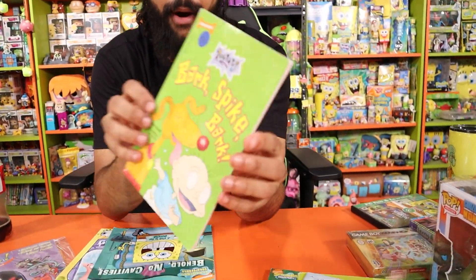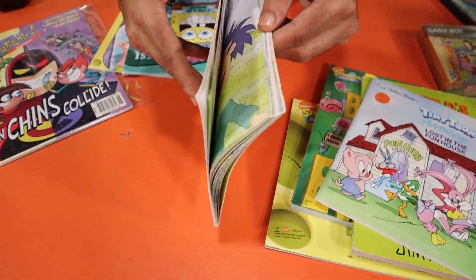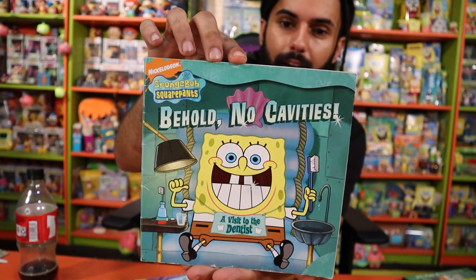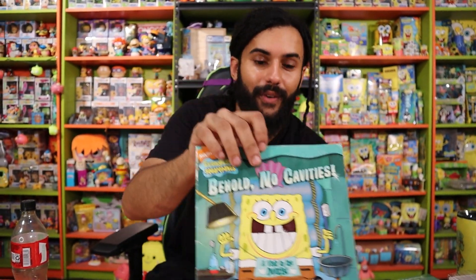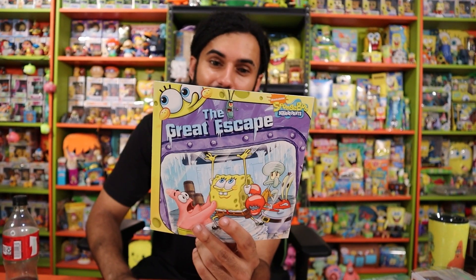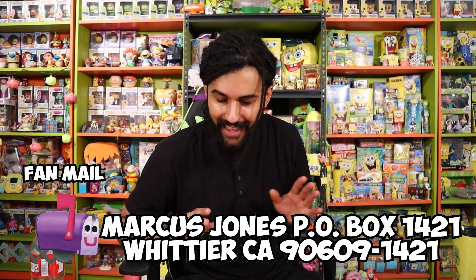Next up, an awesome one — we got Bark Spike Bark. I just am so glad we're adding so many awesome books to the collection. This is a book obviously all about Spike. The illustrations, as always with Klasky Csupo, it's such an interesting and unique art style. I can never get over it. It always looks beautiful, especially in book form. And then next up, we have the Behold No Cavities book from SpongeBob. That is so awesome as well. It's a Scholastic book. Thank you. And then last we have the Great Escape — that is an awesome cover right there with Plankton hiding up on top of the frozen bus. That is so cool. And it's to celebrate the Krusty Krab's 11th anniversary. Those are awesome. Of course, we're going to be adding all those books to the collection. Thank you so much.